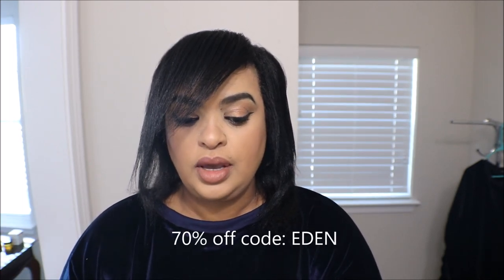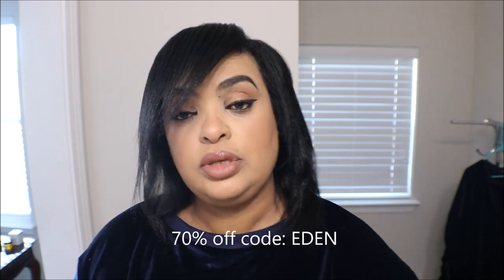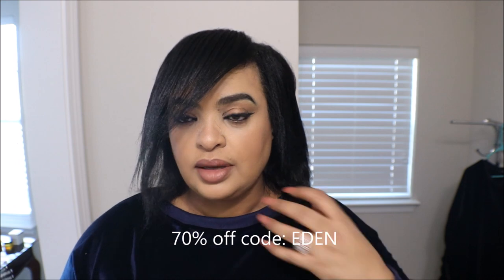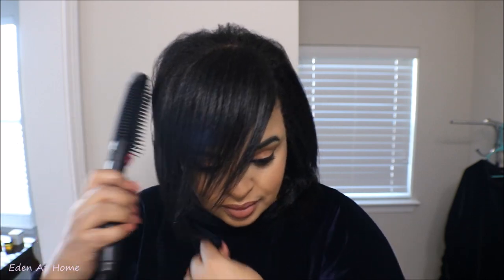Beautiful! Like I said, if you guys are interested, I'm going to leave the link in the description box — check them out. I also have a coupon for you guys. We have 70% off — the promo code is EDENEDEN, okay?